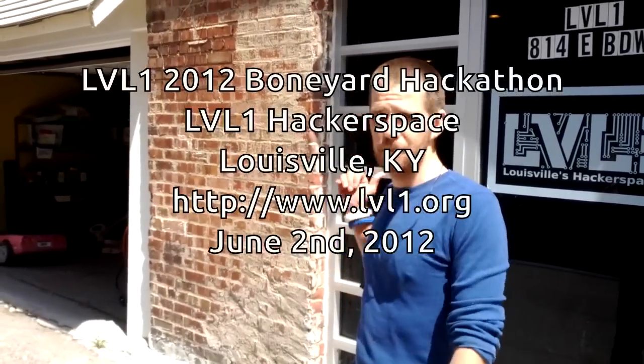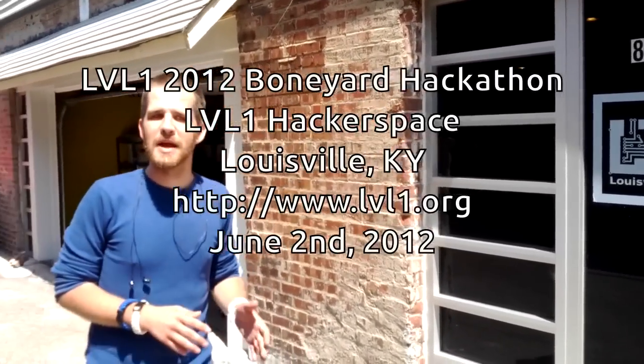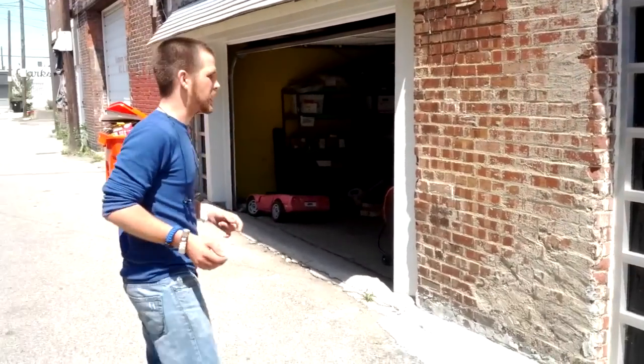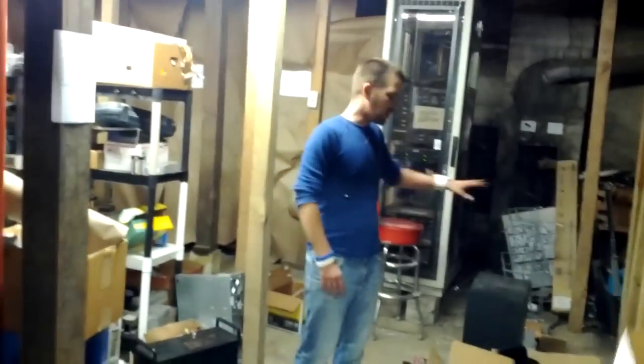For the past 24 hours, about 40 geeks have been here at Level 1, competing in something called a hackathon — like a hacker or maker Olympic marathon. We have something called the boneyard, with donated materials and electronics that have been filtered through. We let 10 different teams come together and raid the boneyard for 24 hours, picking whatever they could find to make the coolest project they could come up with. We've got about 10 minutes left in the 24-hour period, and we'll run through and take a look at what some of the teams are making.